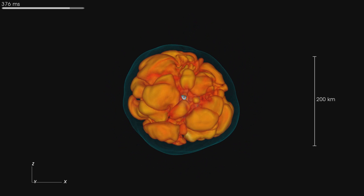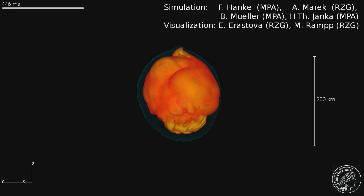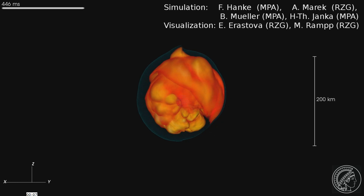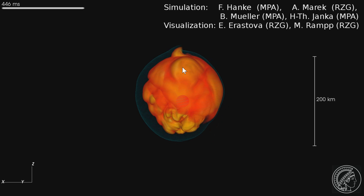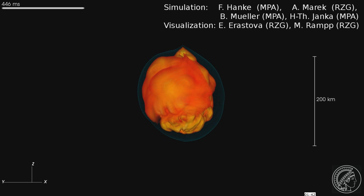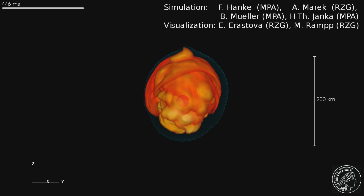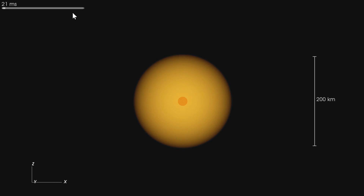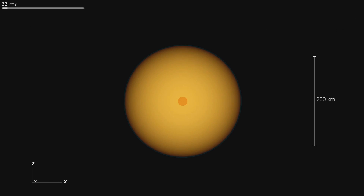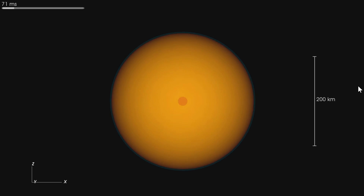We don't really know what happens right after this, but you can see that as the core becomes smaller in volume, a single extra ripple would probably generate such a tremendous amount of energy that everything just falls apart and explodes. This is what we think might happen — we don't have exact simulations for this part of the event. The simulation of what we did see took almost five months to complete on one of the most powerful supercomputers in Europe.